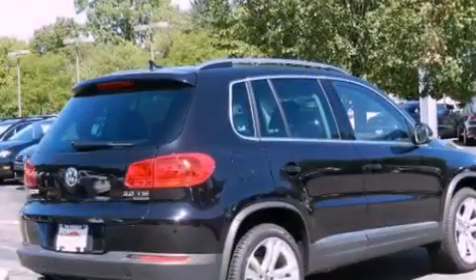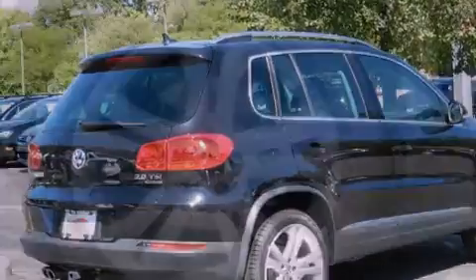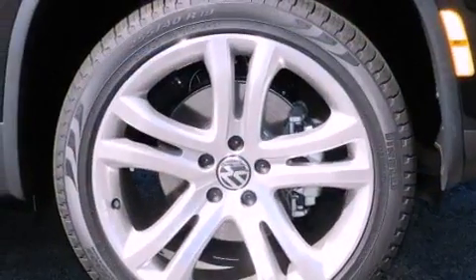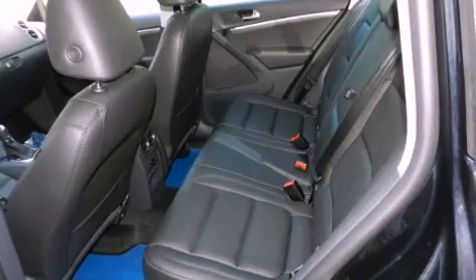The following features are also included: memory settings for the driver's seat positions so you can recall your favorite position with the push of one button, a power driver's seat, cruise control, leather seats, and performance tires.